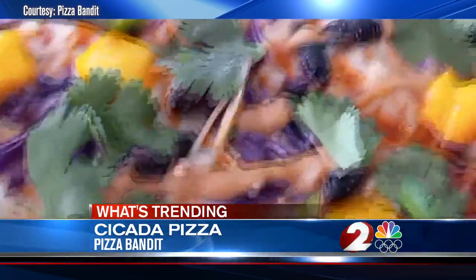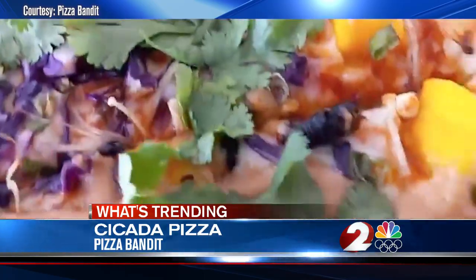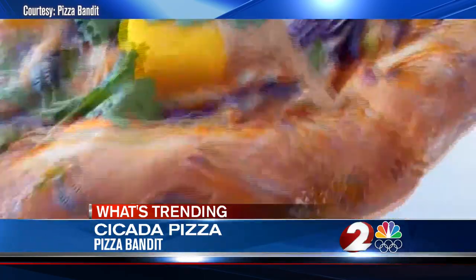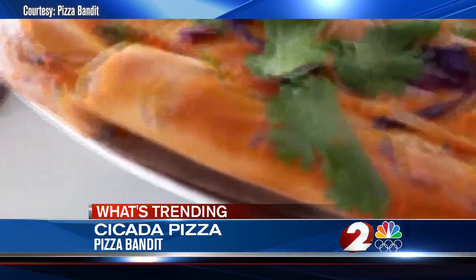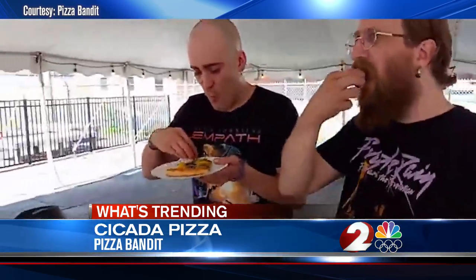Cicadas almost look a little bit like olives, so it's a little distracting. I'm glad they're dead, because if they were moving around that would just be worse. This is just a one-time thing according to Pizza Bandit, but everyone says it was delicious — and you can even see it's garnished by the wings on the crust.